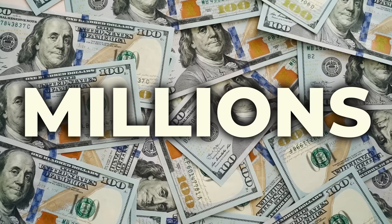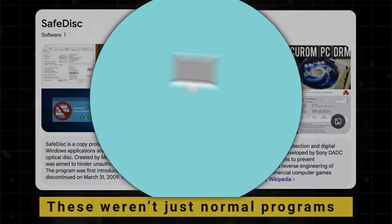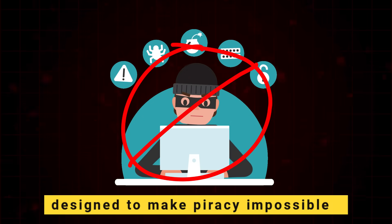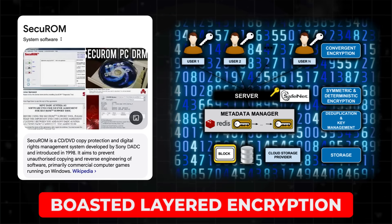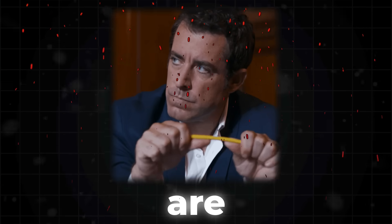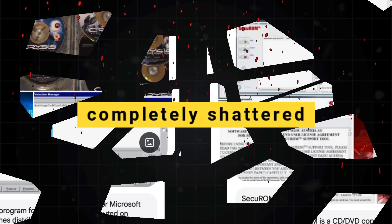In 1998, major companies like Adobe invested millions in two powerful tools: SafeDisk and SecuROM. These weren't just normal programs — they were digital fortresses designed to make piracy impossible. SafeDisk promised unbreakable disk access, while SecuROM boasted layered encryption, and the developers behind them promised absolute, unbreakable protection. But promises are made to be broken, because within just seven days, what took teams of engineers years to build was completely shattered.